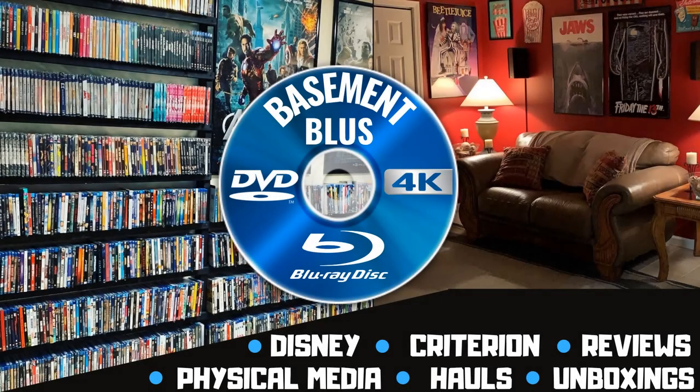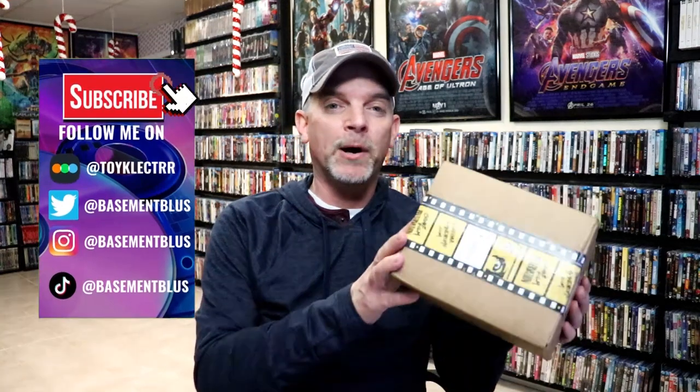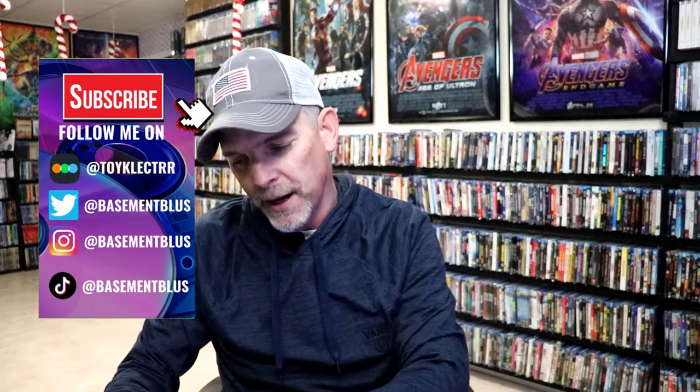Hey, Tony here. Today I'm going to show you what I got from the Vinegar Syndrome sale, so stick around. I received my order from the Black Friday Vinegar Syndrome sale, and I wanted to take time today to unbox it and show you what I got. I didn't go crazy with this particular sale — there's only a few items I really wanted and a pre-order item I had ordered back when it was first announced. They always do such a great job with their packaging, so let's get into these items and see what all is in here.